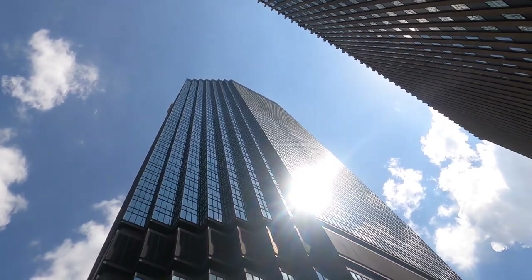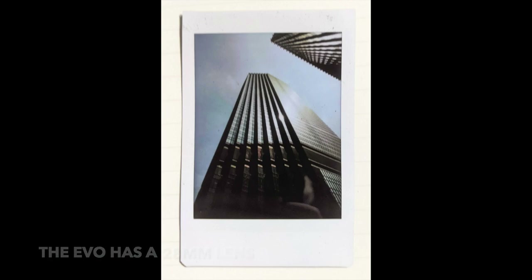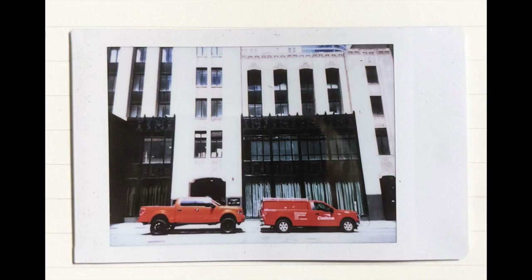That wasn't super possible for me with the Instax Evo because it's got such a wide lens, but it was a lot of fun to shoot on my digital camera with my 24 to 70 millimeter lens.